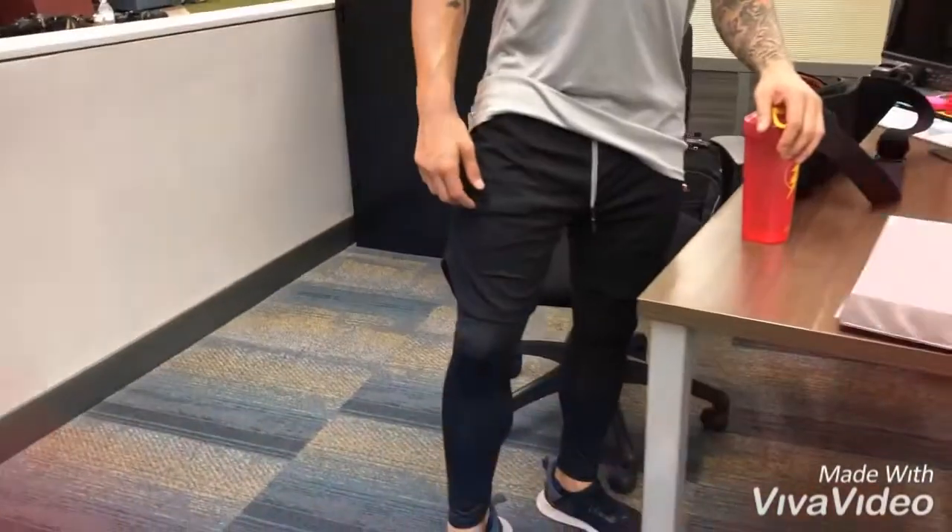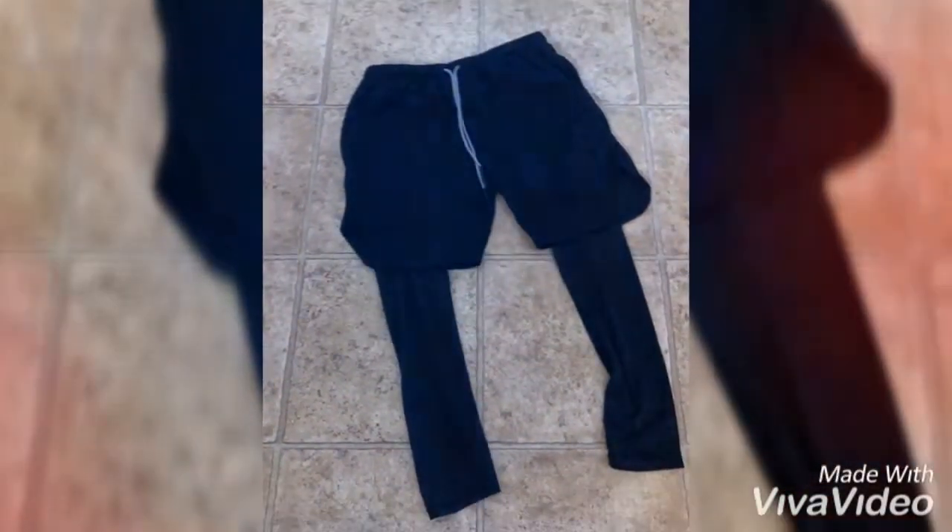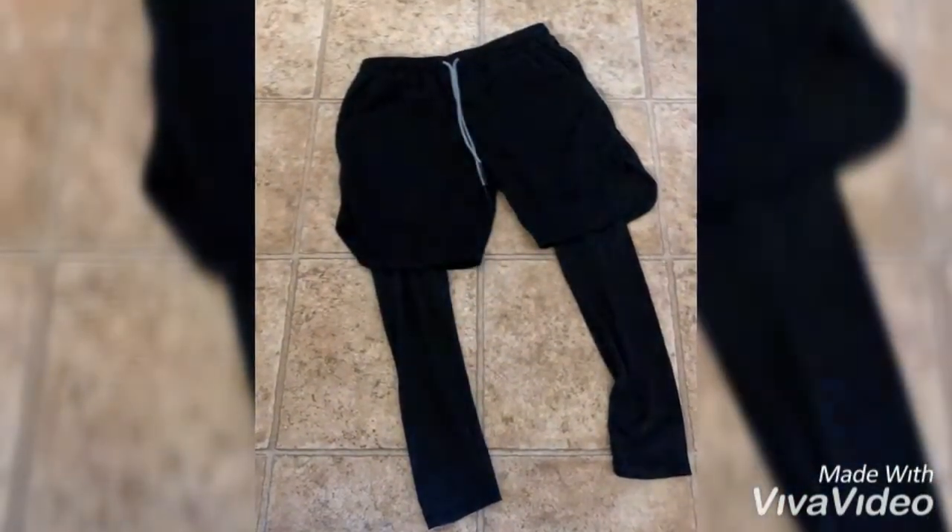They have a drawstring along the front to adjust to your size. They have these leggings that are attached to the shorts, so it's just a full one-piece that you put on.